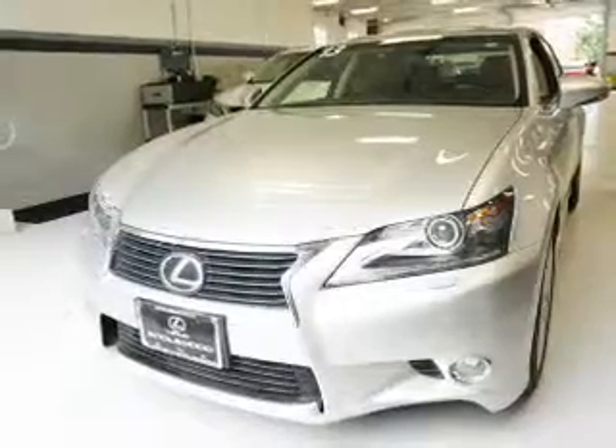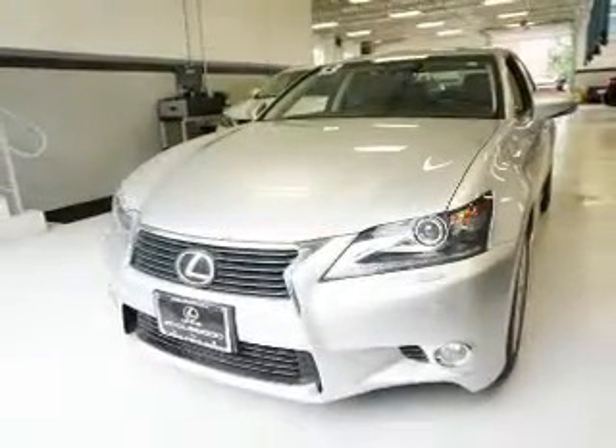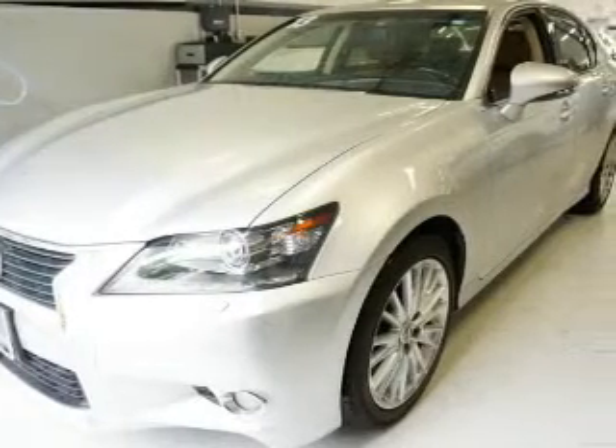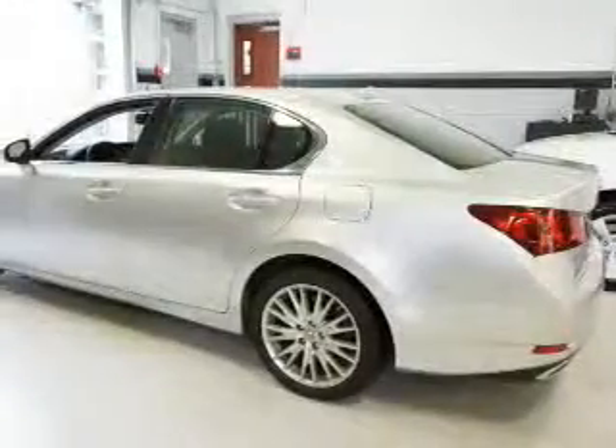The features include a sunroof, an alarm system, independent suspension, brake assist, traction control, stability control, daytime running lights, anti-lock brakes, and a home link system.